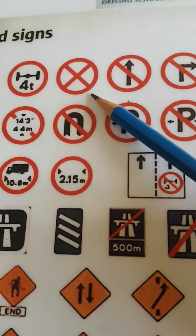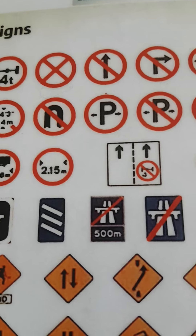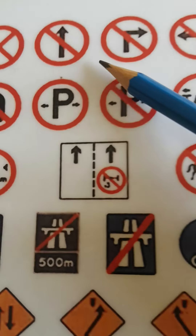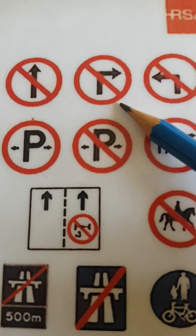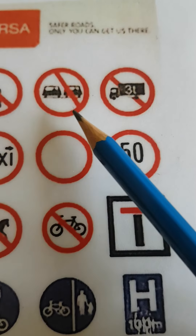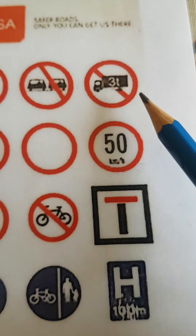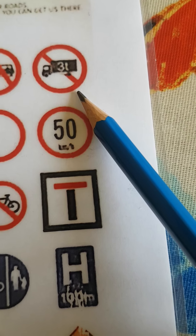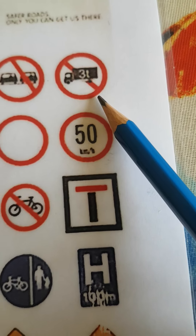This one is the general no entry sign, no right turn sign, no left turn sign, no overtaking. And this one here is no entry for large vehicles in reference to weight, which in this case is three tonnes.